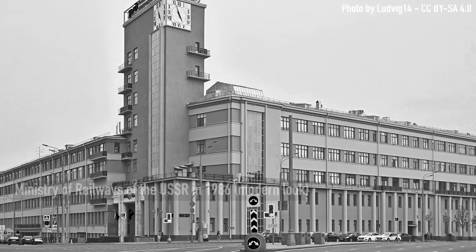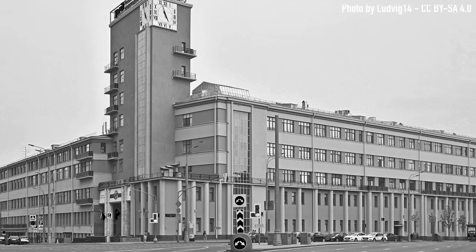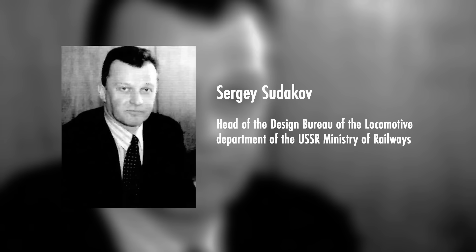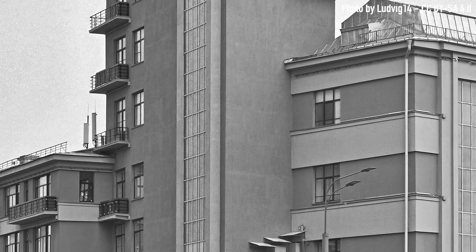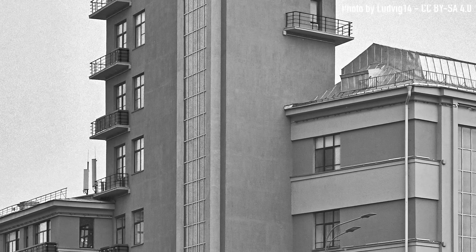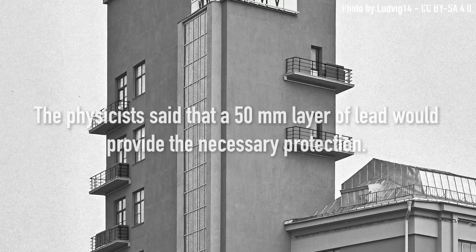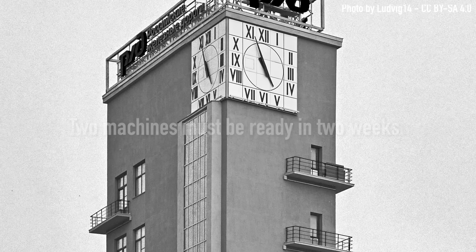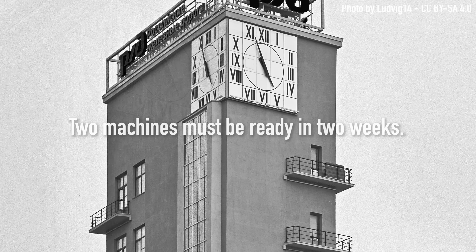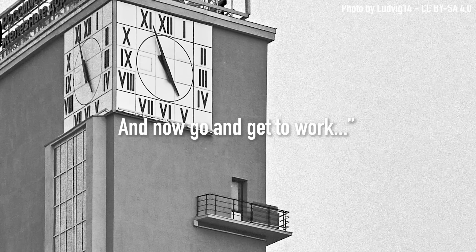Meanwhile, four hundred miles away in Moscow, two men entered the headquarters of the Ministry of Railways. Those were Sergei Sudakov, head of the Design Bureau of Locomotive Department, and his boss Yevgeny Dubchenko. The first deputy minister who met them got straight to the point: at Chernobyl nuclear power plant they need protected locomotives. The physicists said that a 50 mm layer of lead would provide the necessary protection. Two machines must be ready in two weeks. Whatever you need will be provided. Now go and get to work.